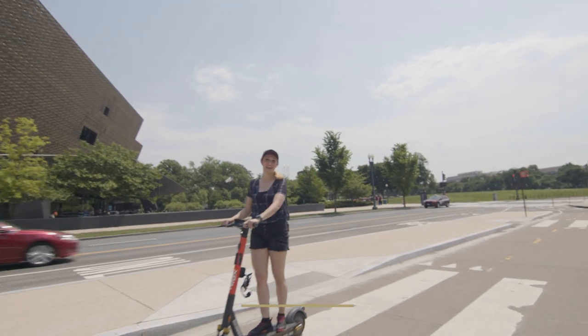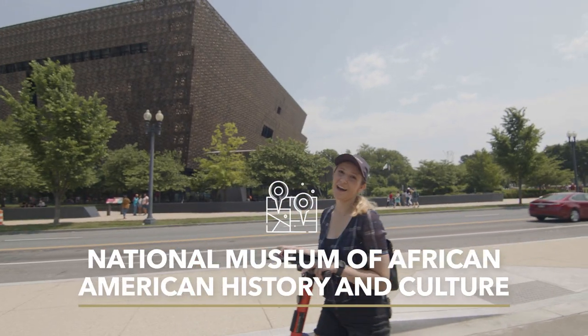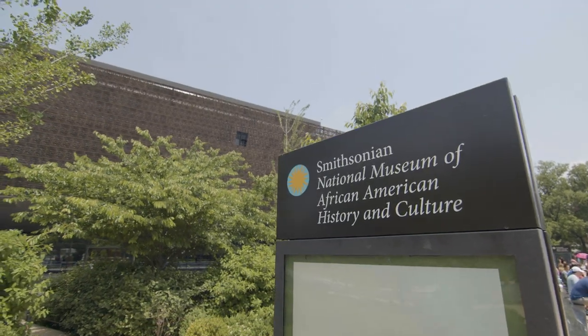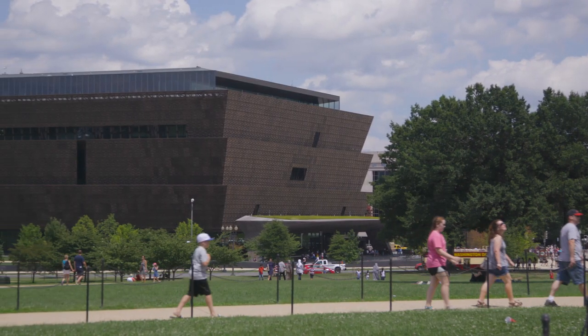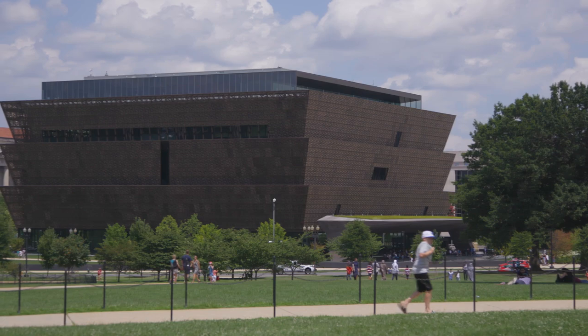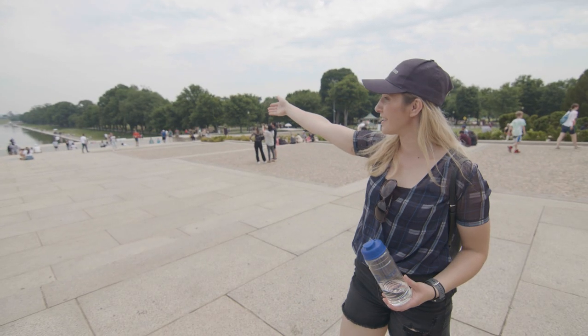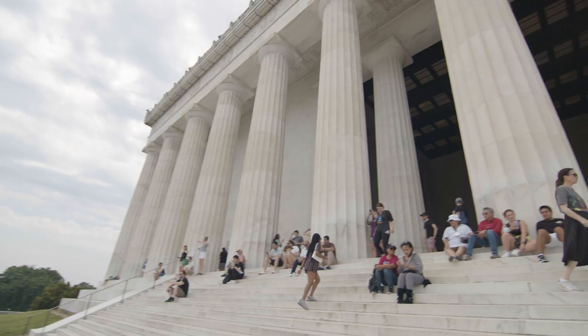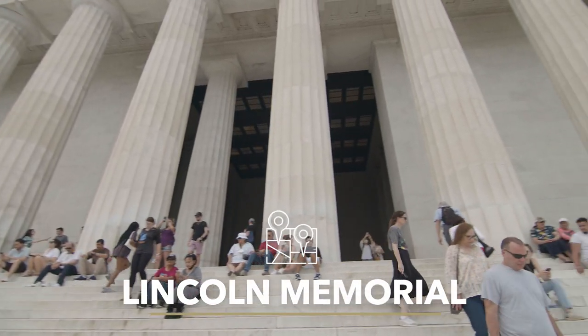This is the National African American Museum. I visited this building on MLK Day with my roommates and it was a really moving experience for me. So if you decide to come to GW, where you will have your graduation is right over there on the National Mall next to the Washington Monument. And the backdrop right here, which you'll probably recognize, is the Lincoln Memorial.